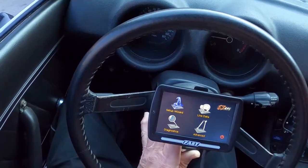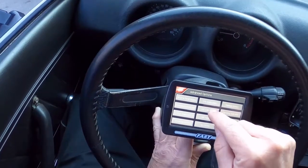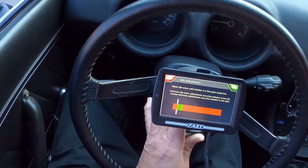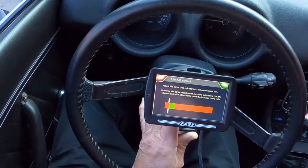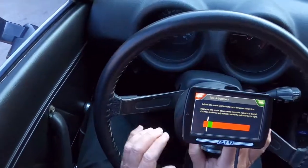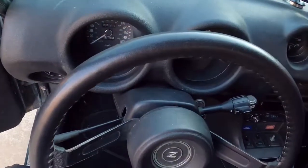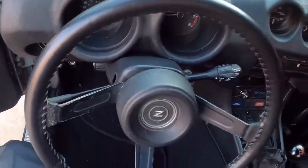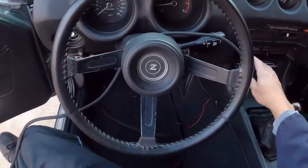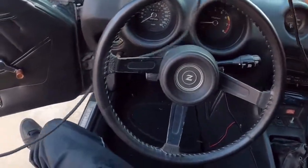Going to the home screen, now I'm going to go to Advanced and let's take a look at IAC calibration. It's like they said - it's almost in the green here but it's still idling and there is some movement. Let's see how far we can take it. Not very far - alright, that's about as far as we can go here.